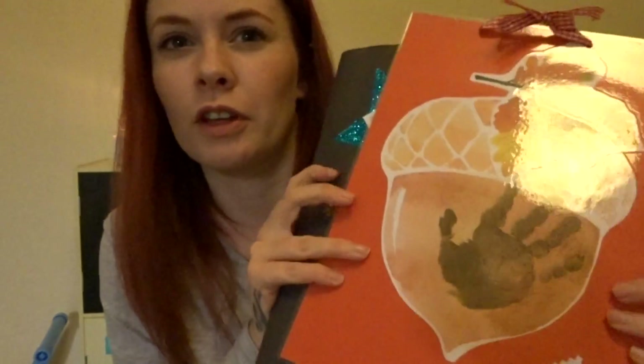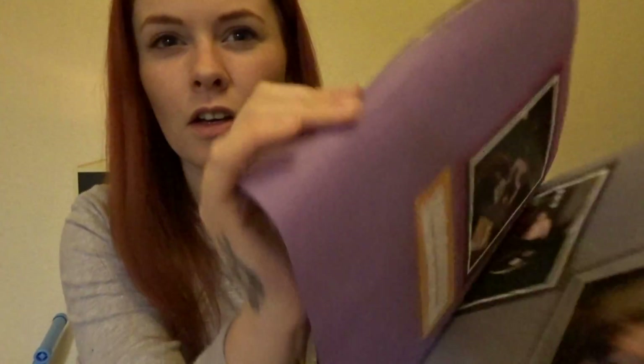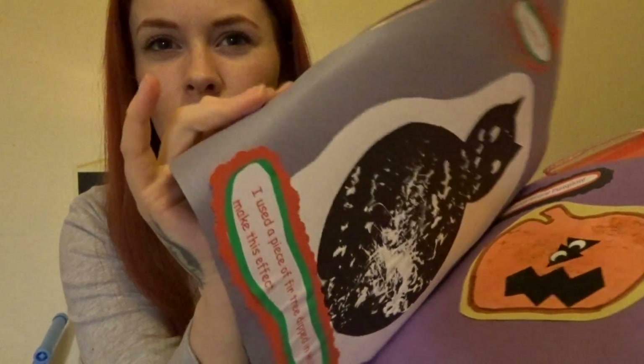I've shown this in a video before — she got this from playgroup and it's just like a book of all the little arts and crafts things she's done while she's been there, and some photos of her in playgroup. I definitely wanted to keep those because I think that's really nice to look back on for her when she's older.